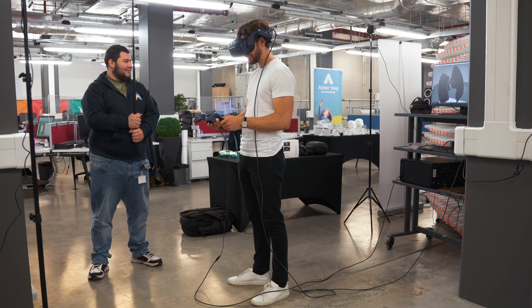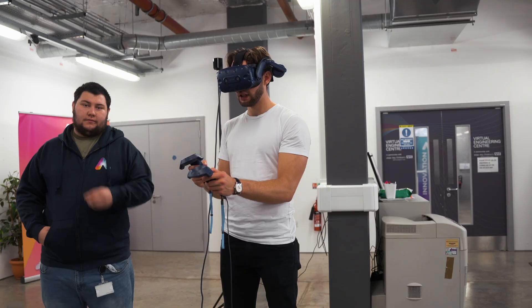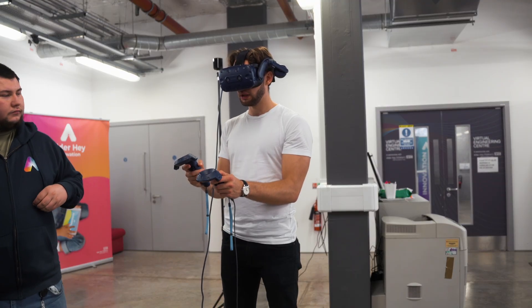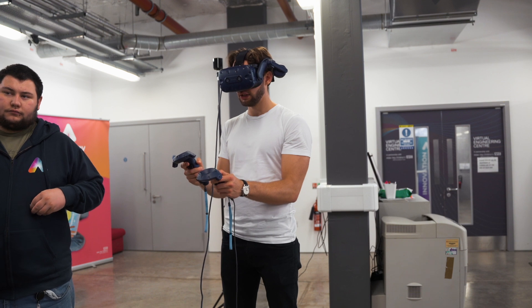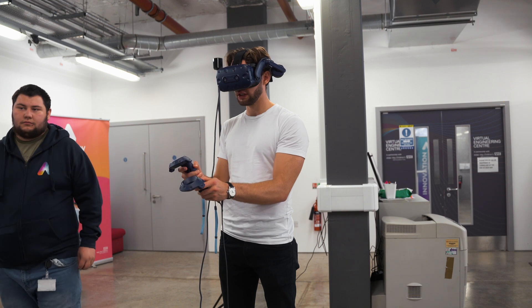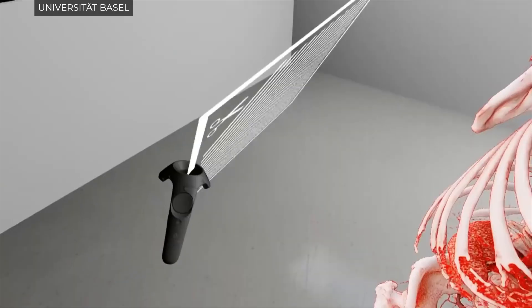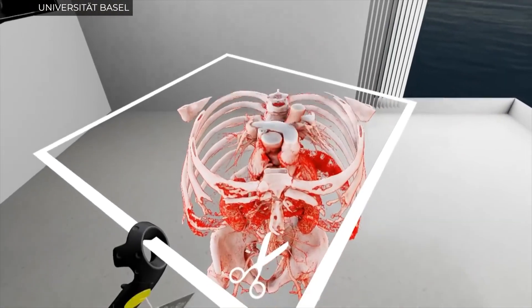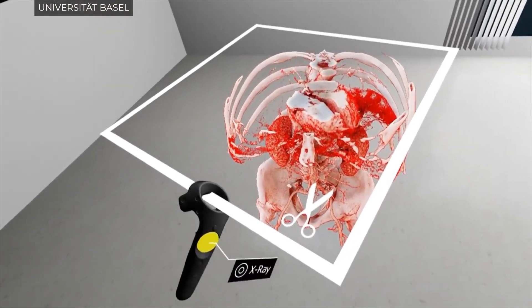I wasn't sure how the MRI scan would look. Would it be that useful? Would it be that much different than just having it in 2D on a screen? But having the 3D model and then being able to use that alongside the scan — this incredible technology builds a 3D model of the heart that you can interact with, allowing you to plan exactly how you want to do that surgery.